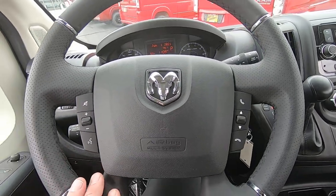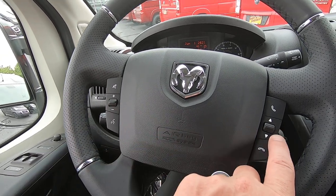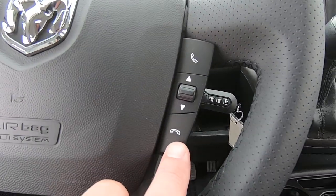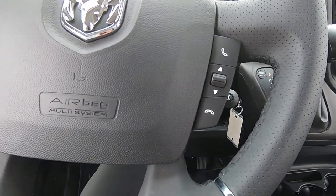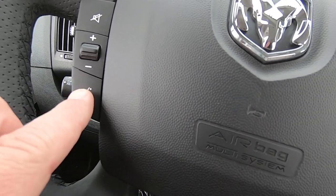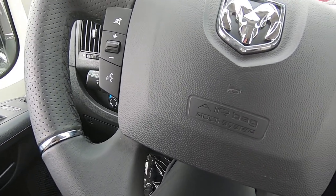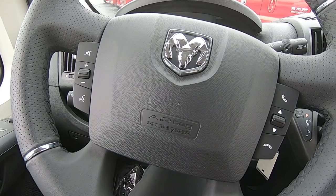Over here on the steering wheel, we have the nice leather-wrapped wheel like we do on all of our Promaster conversion vans, with steering wheel controls on the left and the right. This is virtually going to allow you to do everything in the front of this van without taking your hands off the wheel. It is equipped with Bluetooth, so you've got hands-free calling buttons, volume controls, a mute button, and most importantly a speak button. You can press that button, say 'call mom' or 'change navigation route' — it's going to ask you what you want, kind of like Siri or Alexa, and just speak to the microphone.